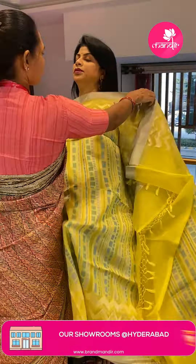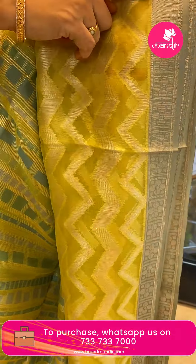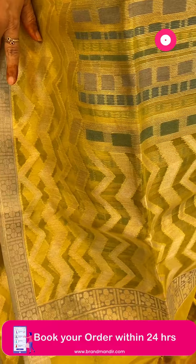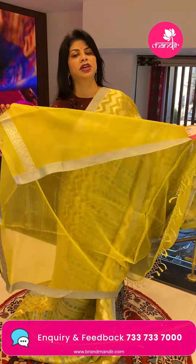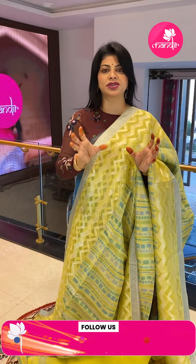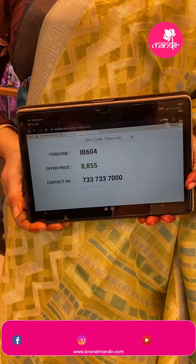Next saree — a Benarasi kora saree with stripe and block design on the body. The downside has a zigzag design. The border is a contrast light minty green shade with silk border featuring florals and blocks. The pallu has a zigzag border with chindi, zigzag stripes, and double floral blocks. Blouse is a self or you can go for a contrast mint green silk blouse or a kora blouse. Saree price: ₹8855, saree code IB604.